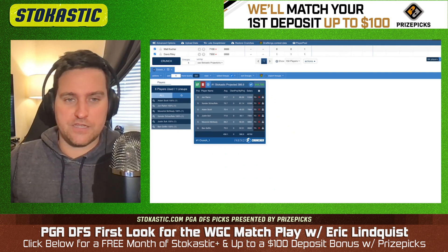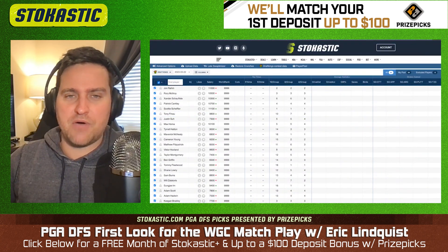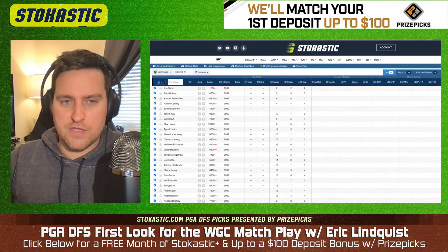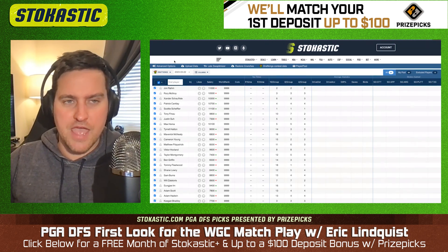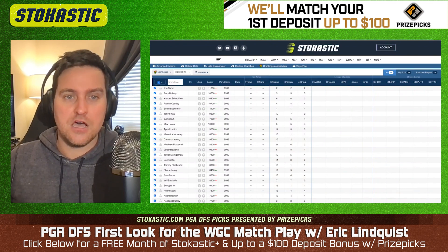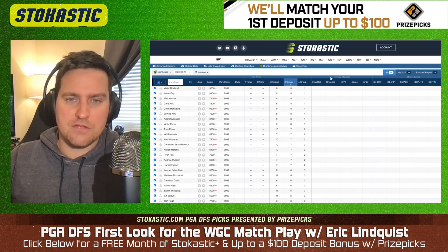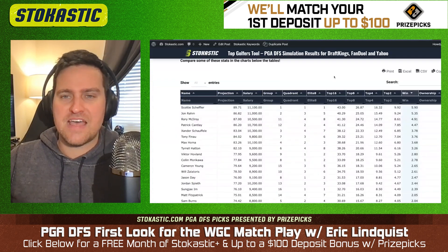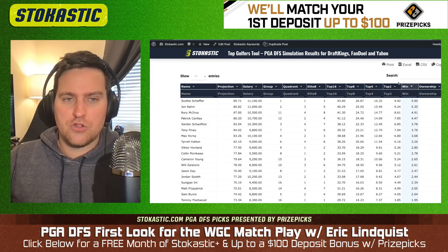I'm not going to pull up the bracket here because I'm not sure if it gets flagged on YouTube, so no risk it, no biscuit. But it is so imperative that you give yourself opportunities to get to four of four players left at the very end. You probably want to have six of eight as well — you want to get to six of eight in the final eight rounds.